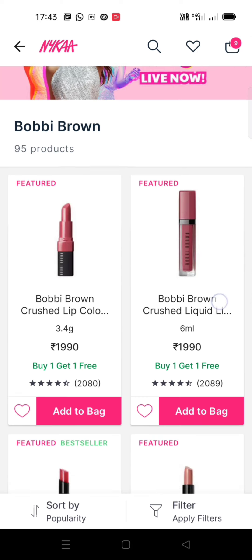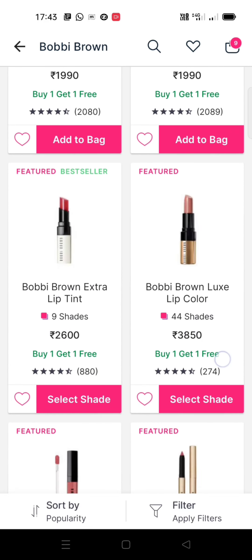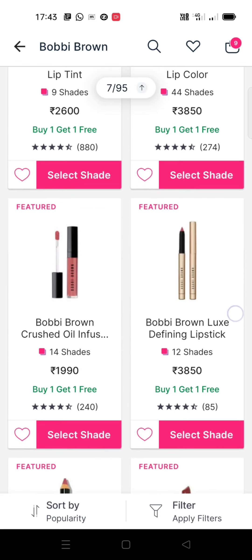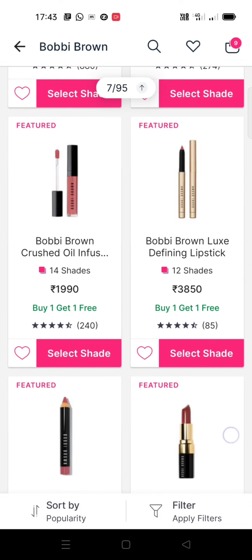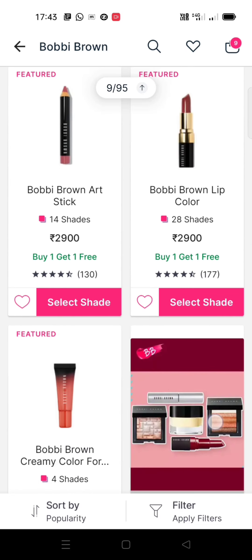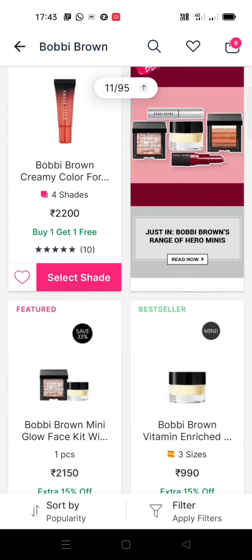Coming to Bobbi Brown — yes, they have great deals: buy-one-get-one on all lip products. You should definitely check out their lip glosses, lipsticks, or lip balms — they're all amazing. Their matte lipsticks are also amazing. I've already picked up two lip products from them and I'll be sharing those once I receive my order.